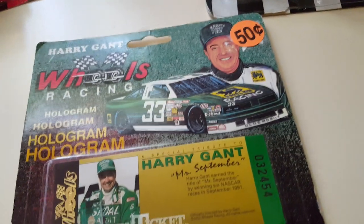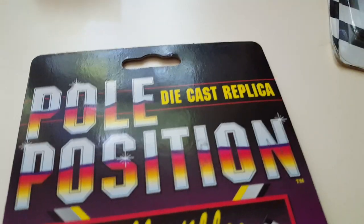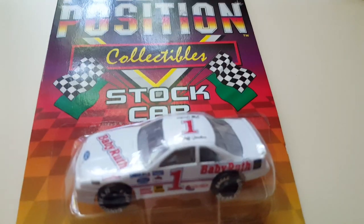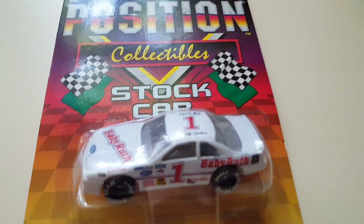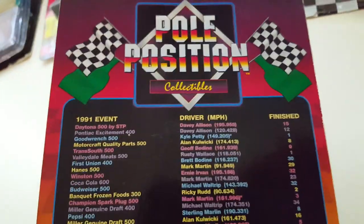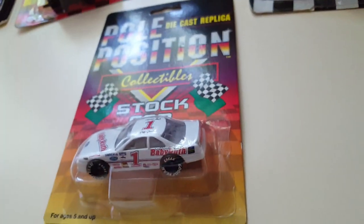Here's the other hologram — another Harry Gant, it might be the same card, and it is the same card. Two of them — pretty cool. We need to remove these 50-cent stickers because they tend to stick to the cards. Right here is a Pole Position die cast replica of Jeff Gordon and his Baby Ruth Ford — I'm guessing it's a Thunderbird. This is very awesome; I'm very happy to find this car.